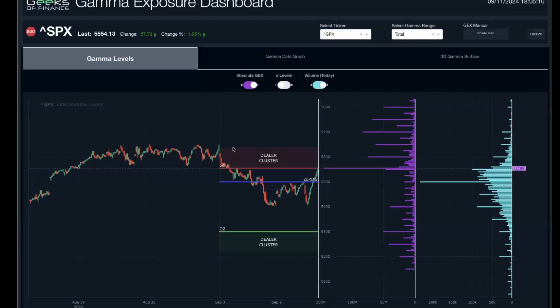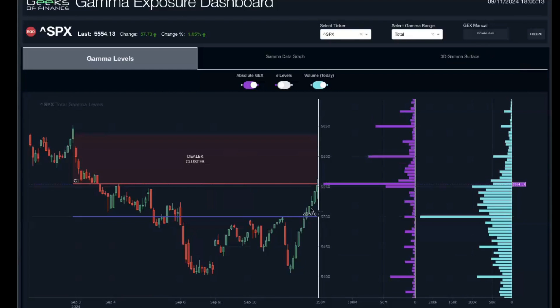Looking at the S&P 500 GEX levels as of the market close, we can see the full effect of this huge rally — coming off the 5400 level up into 5550. There was a huge flip today: we went from negative gamma exposure to positive gamma exposure, breaching the 5500 strike. At the start of the morning, the large GEX was at 5400 in negative territory, and the whole gamma exposure structure has since shifted.